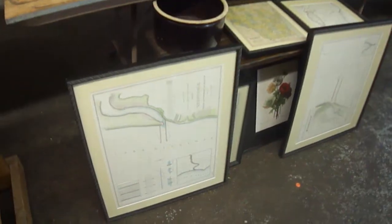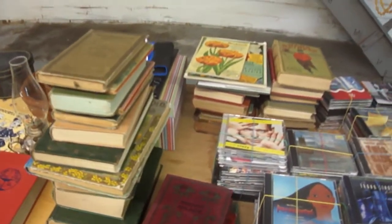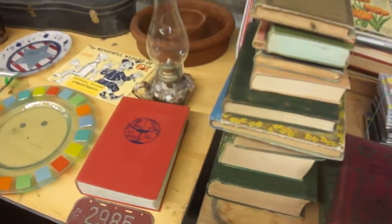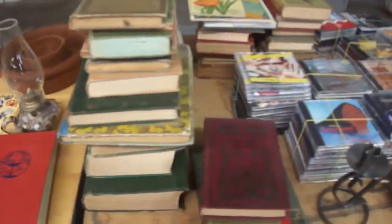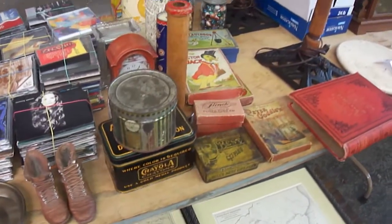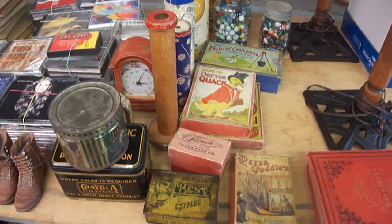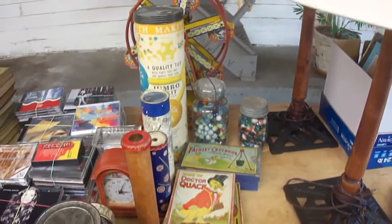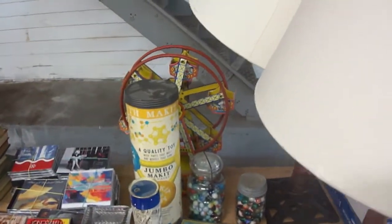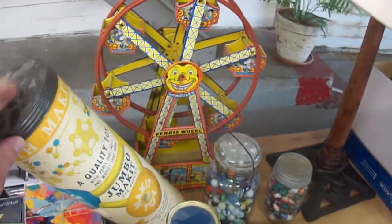More maps — most of these are Wisconsin. 1800s books, 1800s and early 1900s. CDs. Tobacco tins. Sew and spool. More older games. The Ferris wheel back there — that's 1912, somewhere in there.